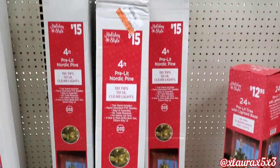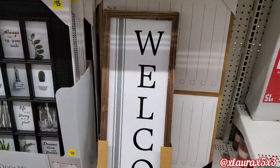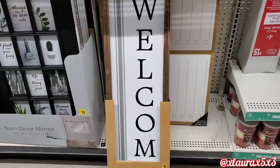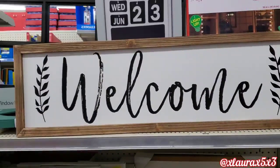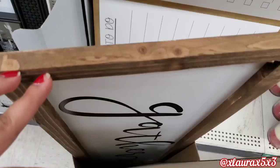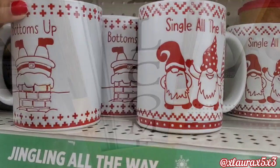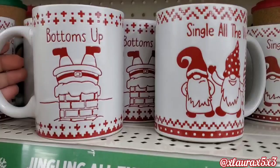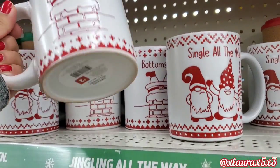Lots of 4-foot trees for just $15 — pre-lit. And look at these new porch signs: this one says 'welcome' and it has a stripe going down. They also have this one with the greenery on each end and 'gather.' These are pretty tall for just $10. Some new mugs — Bottoms Up or Single All the Way, these are $2.